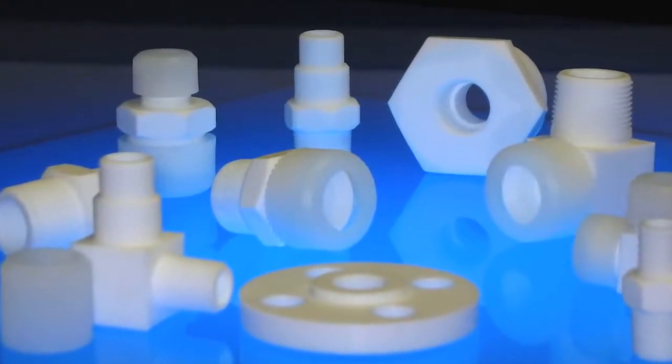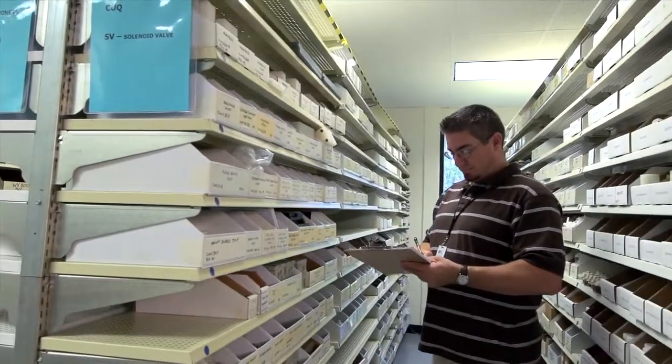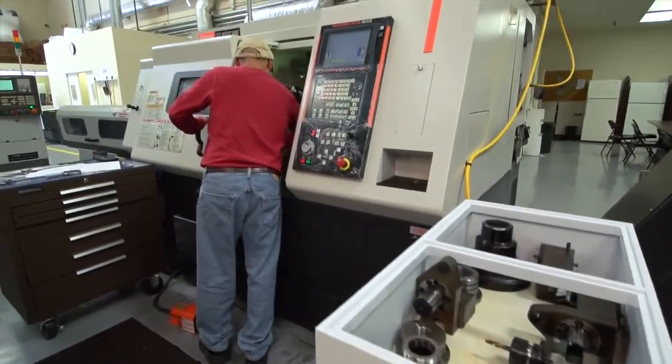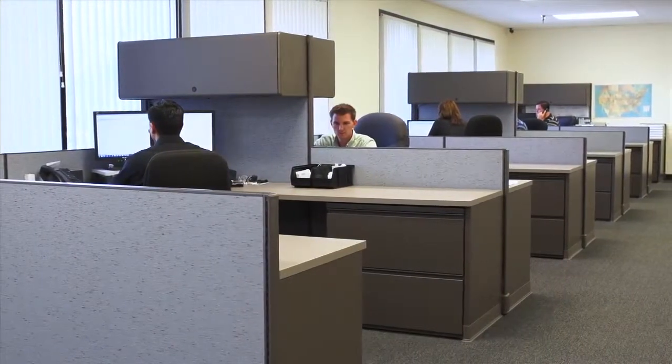We've built a scalable operation on the foundation of lean manufacturing principles, advanced technologies, and employee training. We've created a culture of continuous improvement across the business.